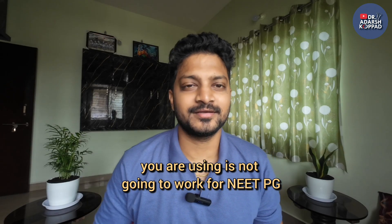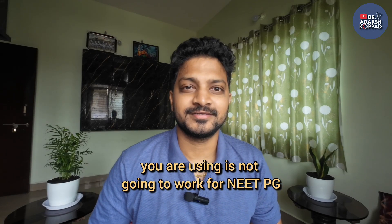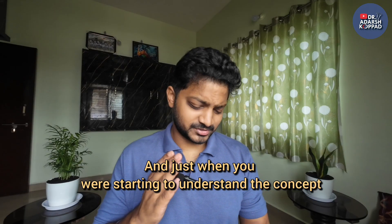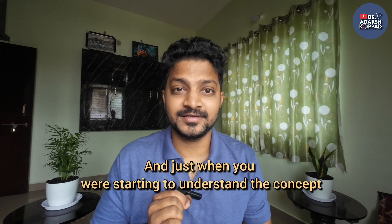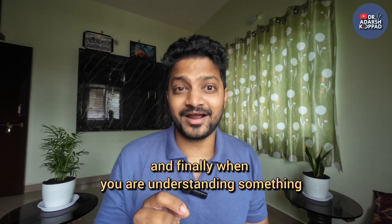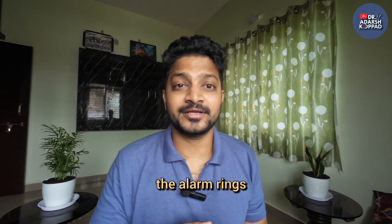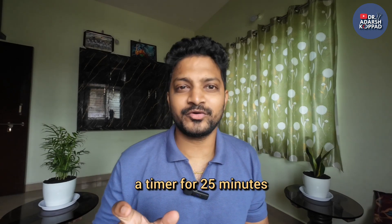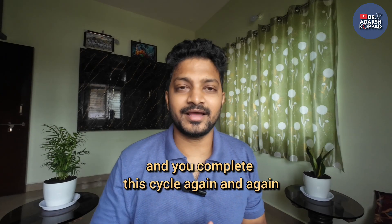What if I tell you the Pomodoro technique you're using is not going to work for NIT-PG? Imagine you're studying the Krebs cycle and you have set a Pomodoro timer of 25 minutes. Just when you were starting to understand the concept, your Pomodoro alarm rings. That is the traditional Pomodoro — 25 minutes of study, then a 5-minute break, making 30 minutes one Pomodoro, repeated again and again.